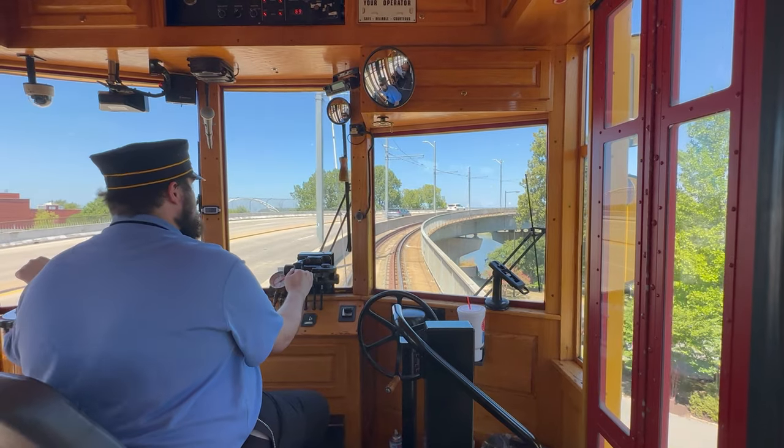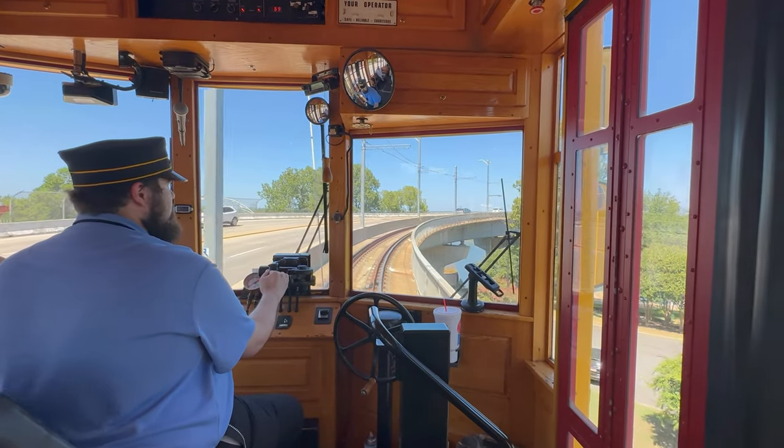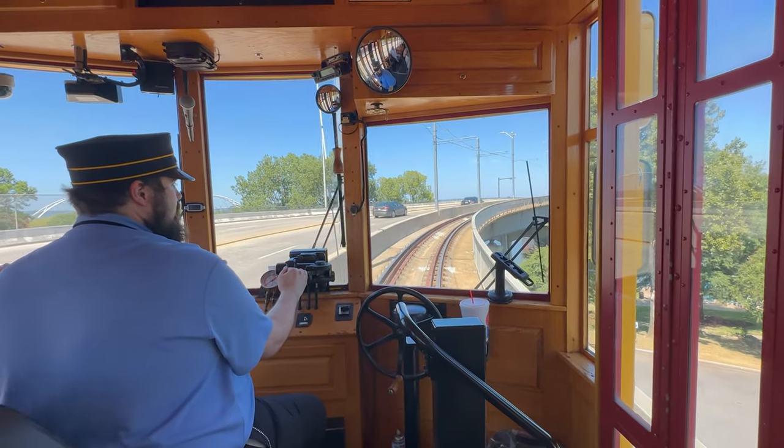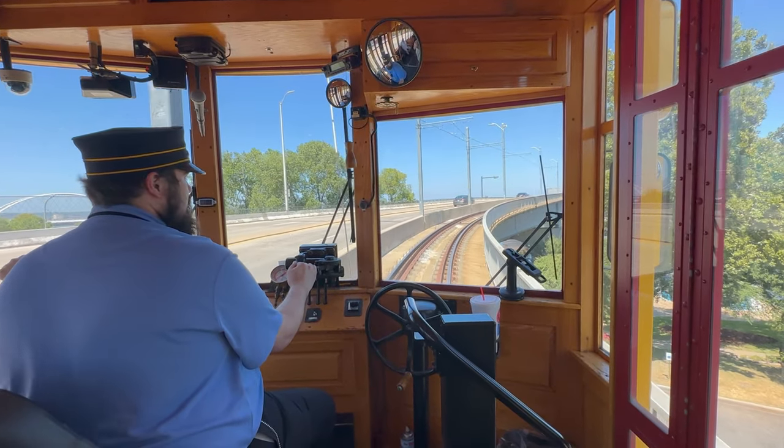We're going to cross over the Arkansas River Bridge. On the other side of the river we'll be going to Little Rock — we'll have five stops at Little Rock.